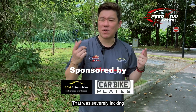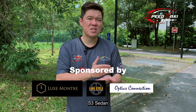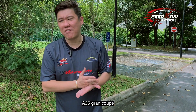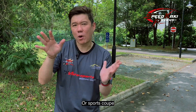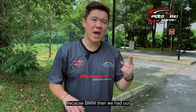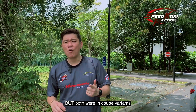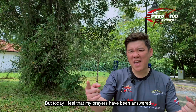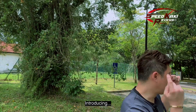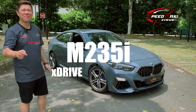There was a range of cars that was severely lacking — there was no equivalent to the S3 sedan, nor was there an equivalent to the A35 Grand Coupe, or Sportscoupe, or Sportback. Because BMW then, we had our M235 and M240, but both were in coupe variants. But today, I feel that my prayers have been answered. Introducing the 2020 BMW M235 X-Drive Grand Coupe!